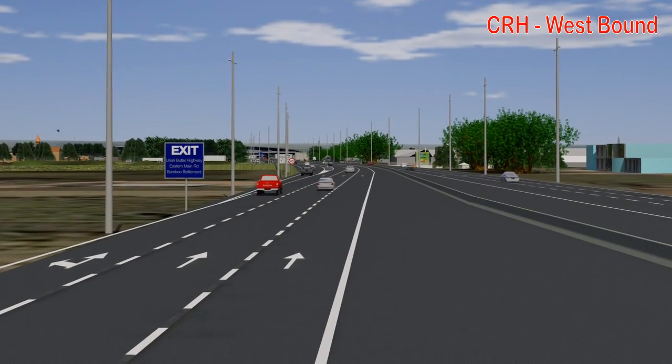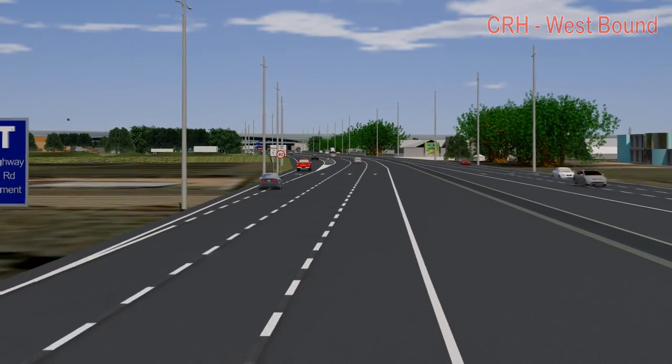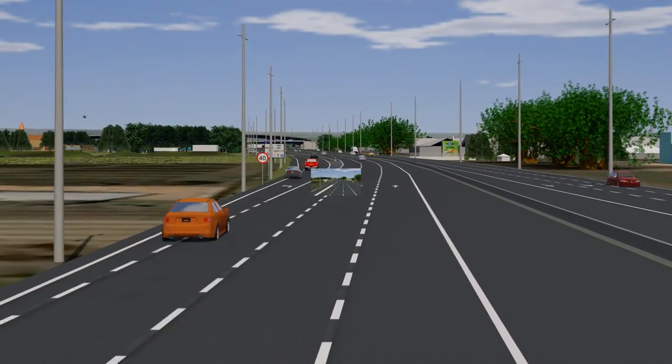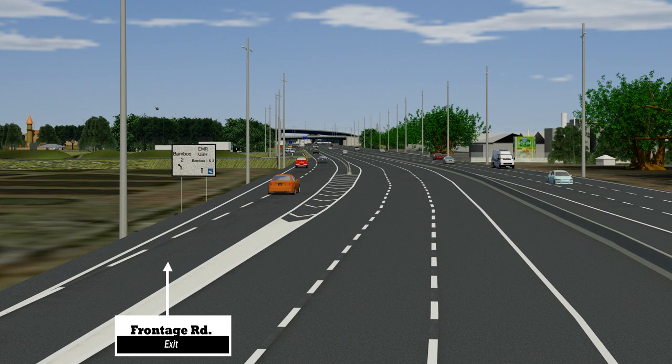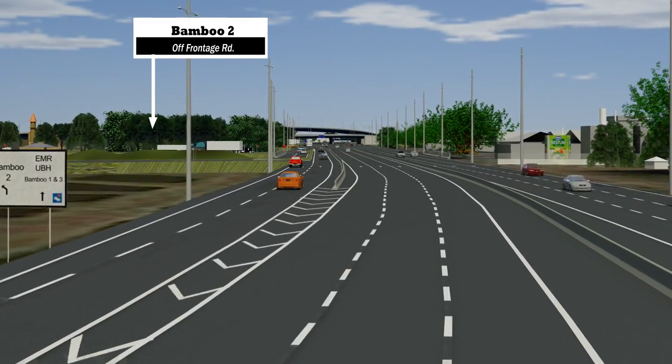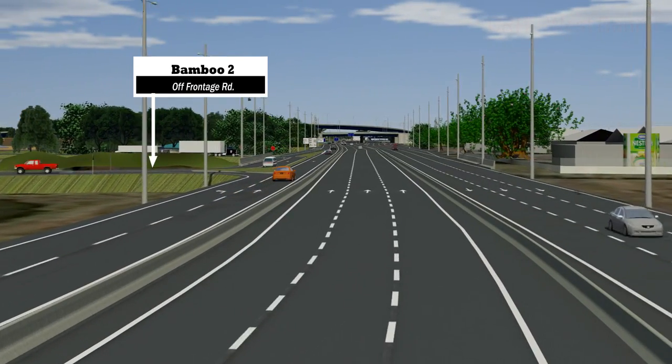Route 2: Churchill-Roosevelt Highway East to north, south, and local traffic. Commuters coming from the east, wishing to go to Mount Hope, San Fernando, and Bamboo Settlement, should keep in the leftmost lane at the Valsayn traffic lights and exit onto the new frontage road. Bamboo No. 2 traffic should keep in the leftmost lane and turn onto Bamboo Main Road.